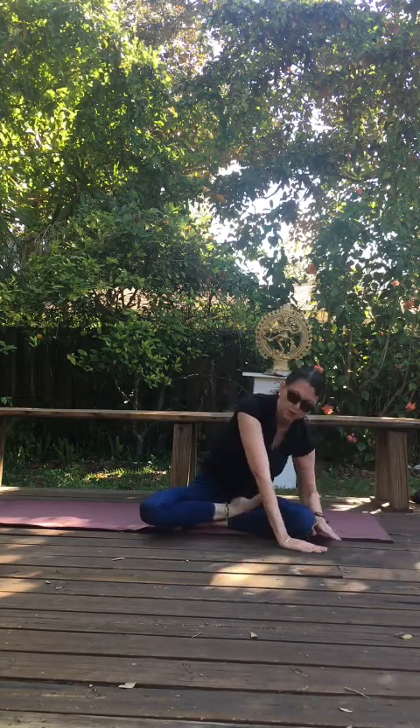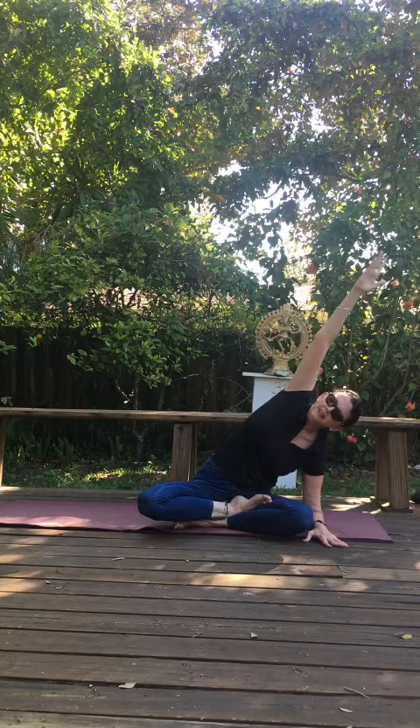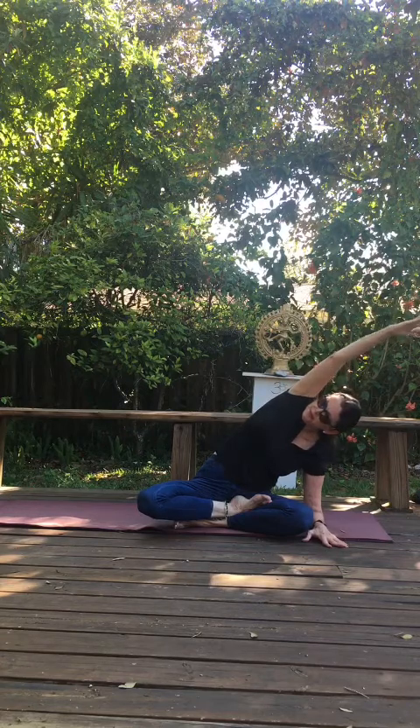Come down either onto your palm or your forearm to your right, and reach up high through your left fingertips. Lift skyward. Take a deep inhale. Exhale, just reach over. Drop that left knee. Lift your gaze. Breathe.